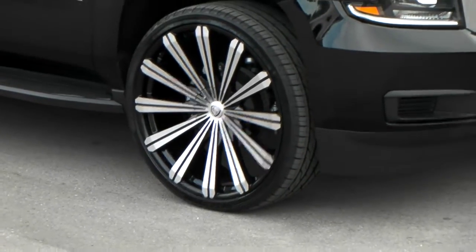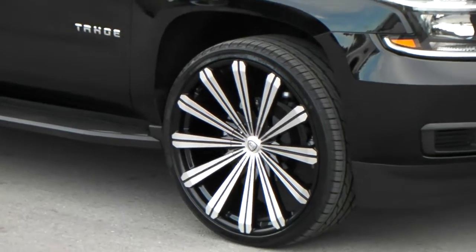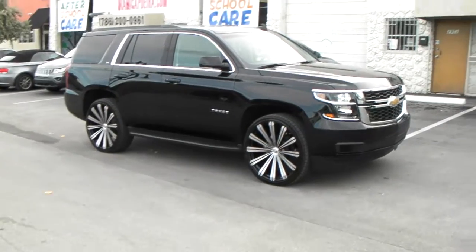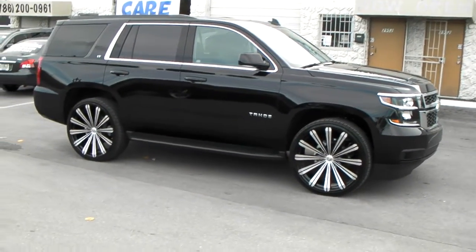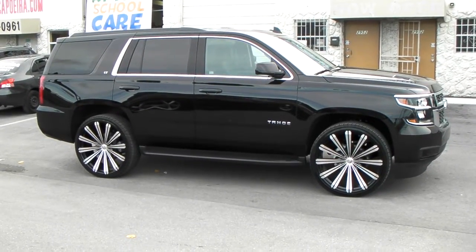Got the Landsail tires on there at 305-30-26. It's a cheaper tire that we find does balance in this size, because you have a lot of problems with this size as far as balancing with some other tires. You can find these online at DovesAndTires.com or call us at 877-544-8473.